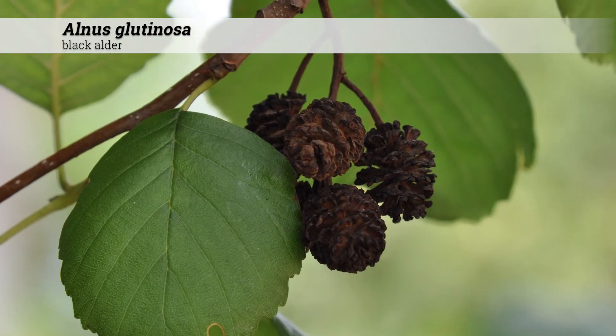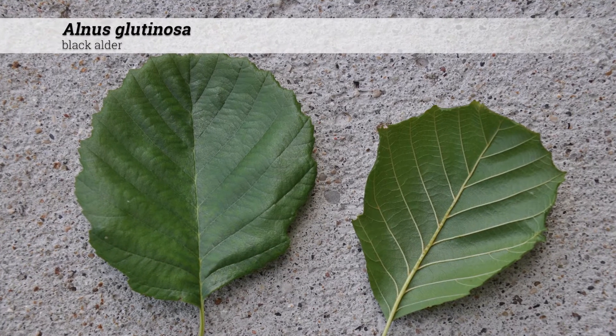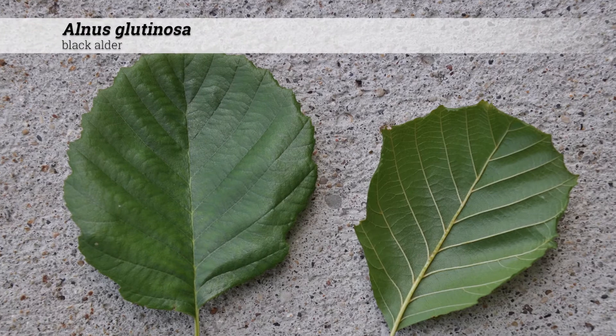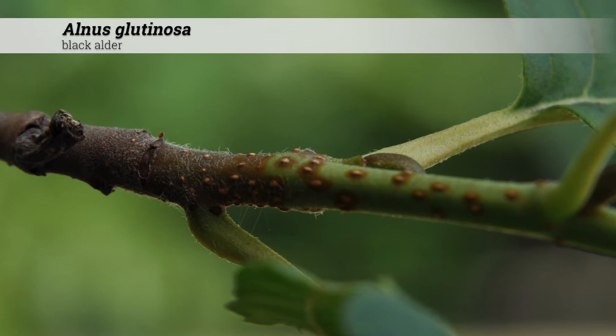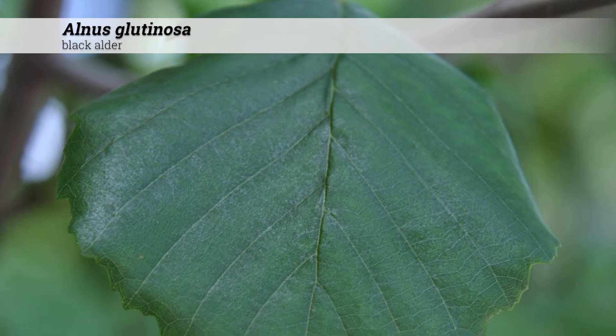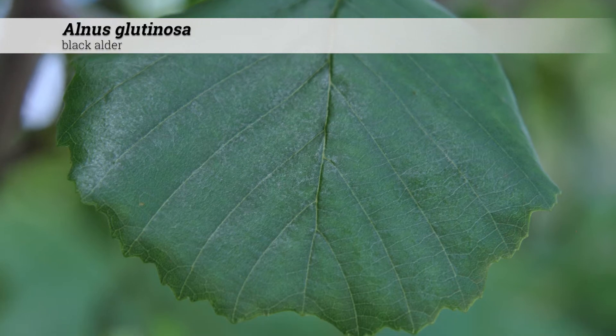The foliage is deciduous and alternate, and the leaf shape is somewhat of an oval or with a rounded apex. Six to eight vein pairs may be present. There are axillary tufts of hair beneath the leaves. The leaves are usually a dark, glossy green, and glabrous or smooth above.